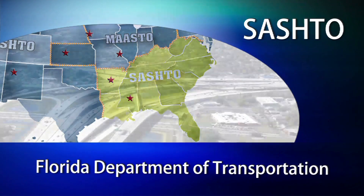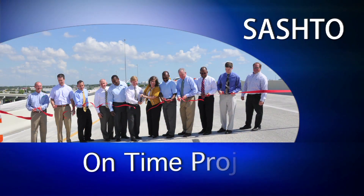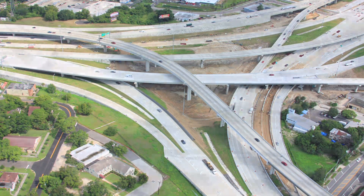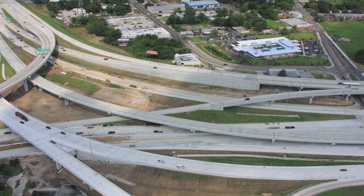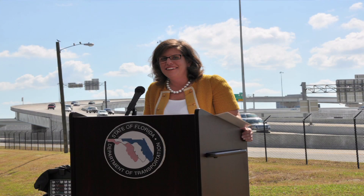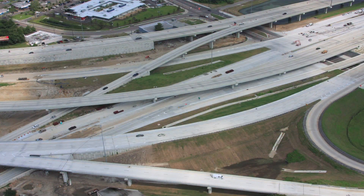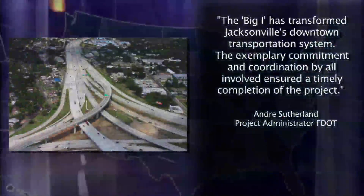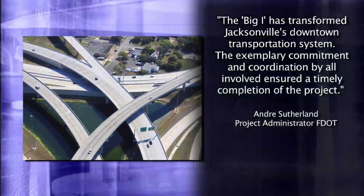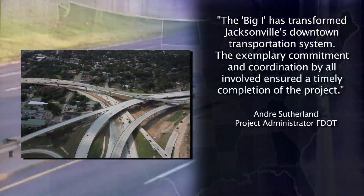From the Southeast, the Florida Department of Transportation I-10 Interchange Improvement Project was selected as the winner in the On Time Medium Project category. Begun in February of 2005, the Big I, as it's known in Florida, opened to traffic in October 2010, six months ahead of schedule. The $157 million project provides congestion relief and additional road capacity for approximately 172,000 vehicles a day. The Big I has transformed Jacksonville's downtown transportation system. Exemplary commitment and coordination by all involved ensured a timely completion of the project. Andre Sutterlin, Project Administrator, FDOT.